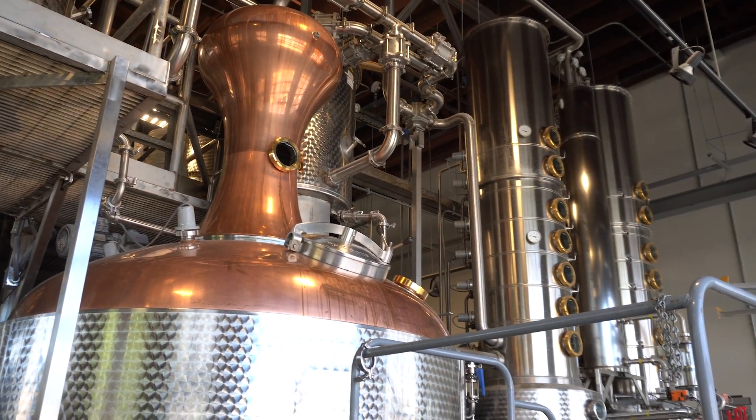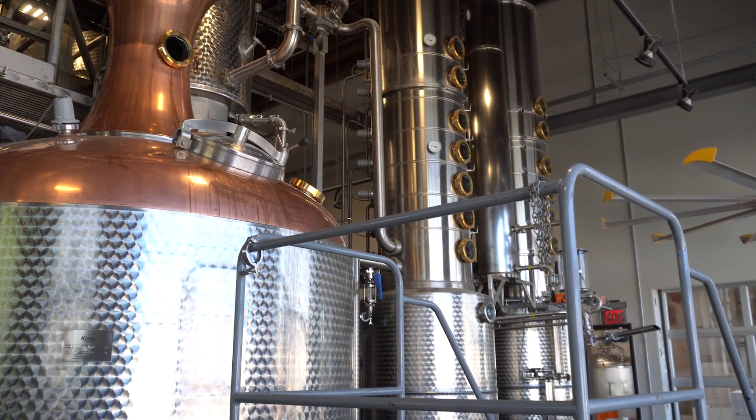My name is Skylar Kilby and I am the on-site distiller here at Dred River, and I have been their on-site distiller for two years now. Distillation is basically the conversion of a liquid material into a vapor and back into a purified liquid.